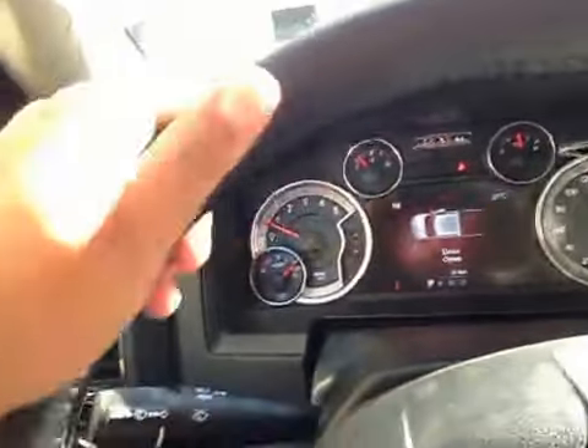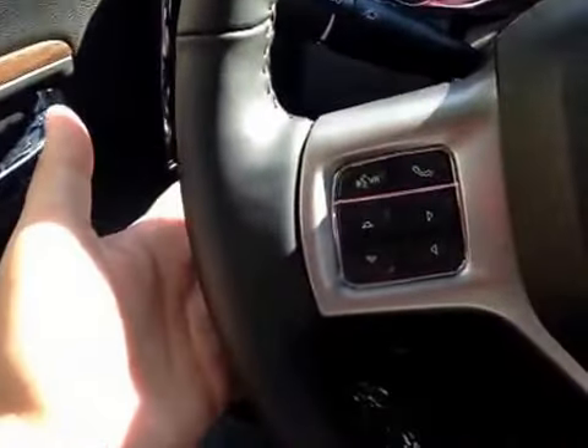Here's your dash. On the leather-wrapped steering wheel, we have your stereo sound system controls, as well as your Bluetooth and your cruise control.